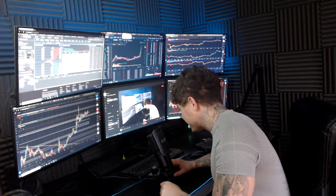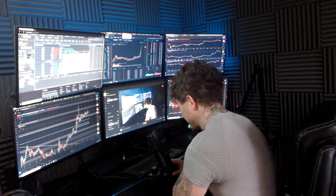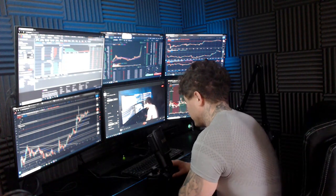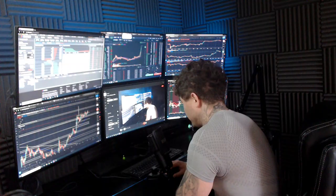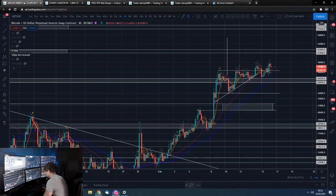Good morning guys, how are we all doing? Dan Farmer, Trading with Dan here. This is our Bitcoin morning update. If you guys wouldn't mind smashing that like button, we shall go straight over to those Bitcoin charts.